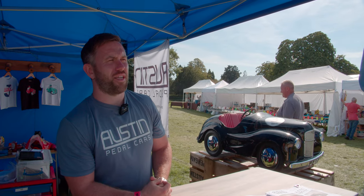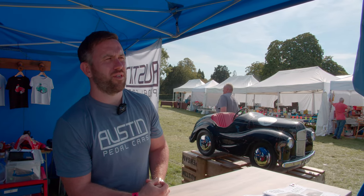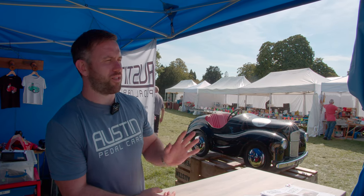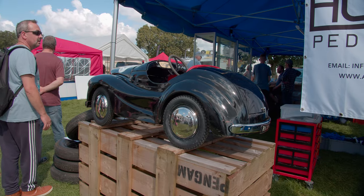We've been exhibiting for 13 years at the Auto Jumble now, under some of our different business names. We've got SU Carburettors and then our Austin Pedal Cars — we've been here for three years now.